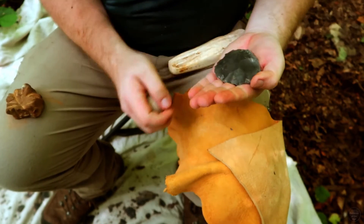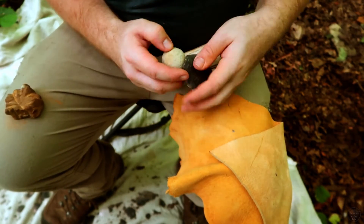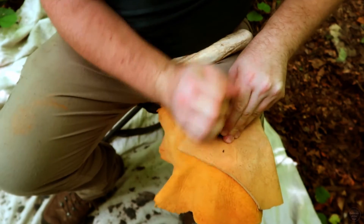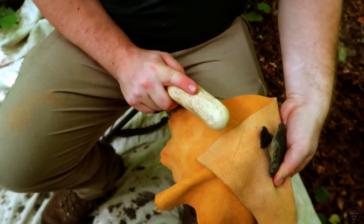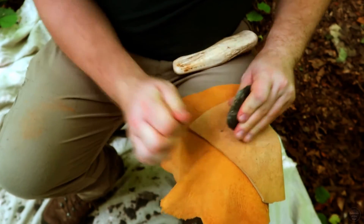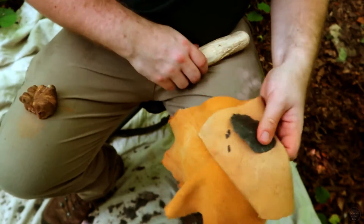I am now striking off large flakes to thin my biface. I remove small flakes from the edge to create a platform, which I abrade with a coarse stone until it is slightly dull, then strike to remove a flake. I repeat the process, removing flakes from all edges to evenly thin and shape the biface towards becoming a Kirk point.